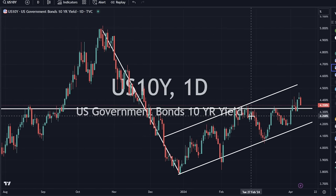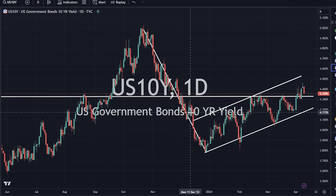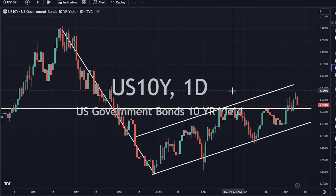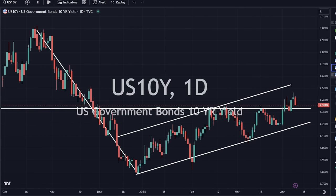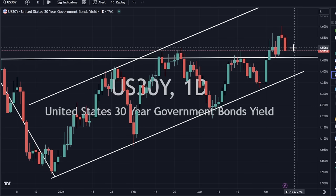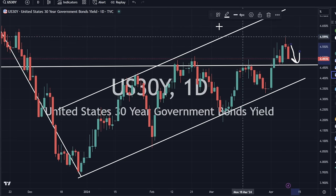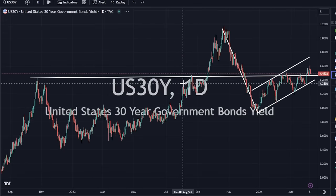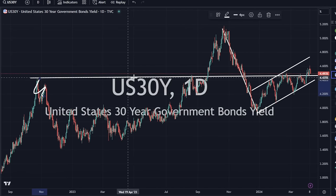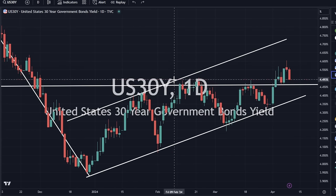Ten-year yield down a little bit, down 1.45. It still has this inverted flag pattern that it's still carving out, potentially. We did get a bearish engulfing pattern today where we could have lower in the short term. The thirty-year yield is also a little bit lower, down 1.25 — it could extend further to the downside. But we are above support, which is that horizontal support level. There is support in this general region that we are sitting on top of, which is going to give us support to sit here and decide which direction it wants to go.